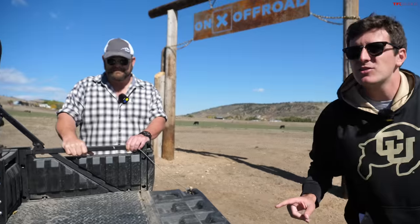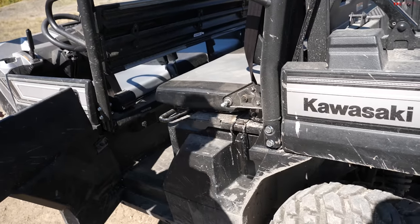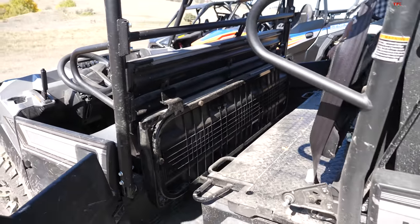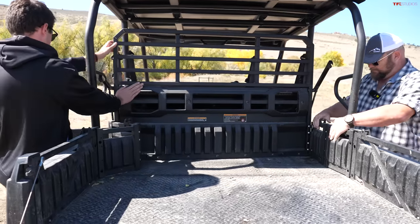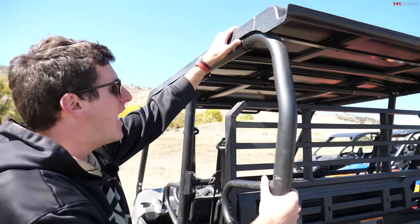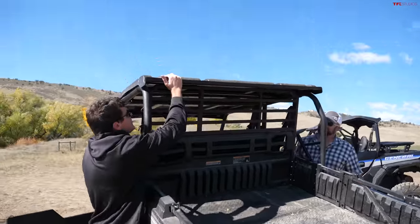This Mule has a really cool convertible system the other two don't have — it can convert from a six-seater to a three-seater. First, undo a couple of latches, and the seat bottom folds forward. Then you pop open the rails, and the whole bulkhead shifts forward. The rails come down and latch the system in place. The top even pivots forward so the bed can dump — you can get a full dump as well. This machine is designed for hard work at the ranch and farm.